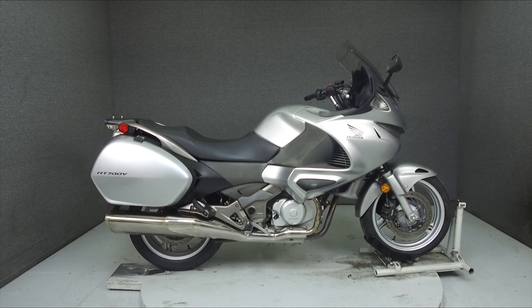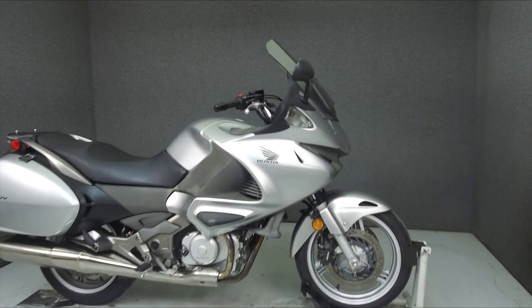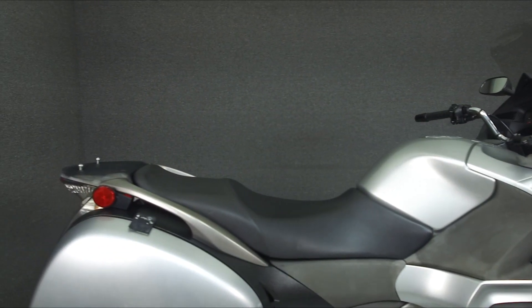Hey everyone, this is Keegan from National Powersports. Today we're taking a look at this 2010 Honda NT700V with 8,334 miles.